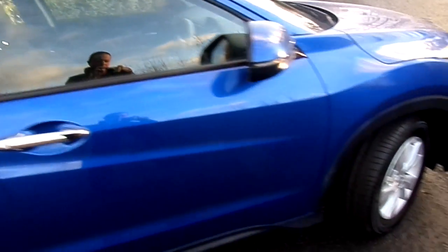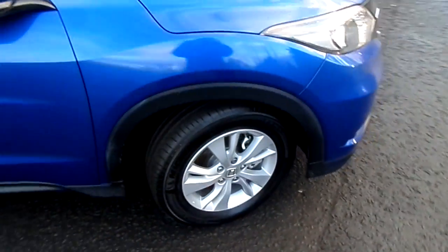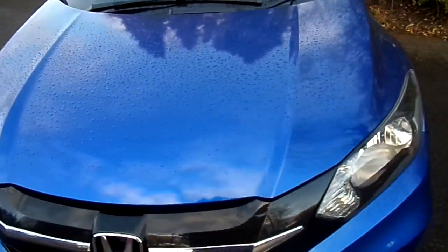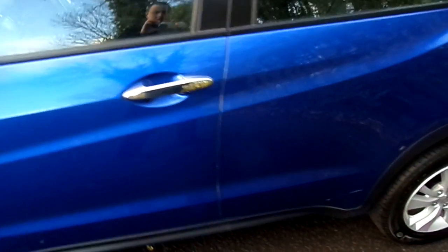Some nice features included with this car are 16-inch alloy wheels, automatic headlights, automatic wipers, hands-free telephone, cruise control, and DAB radio.